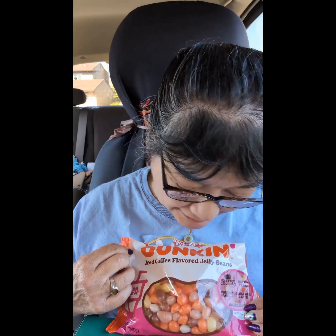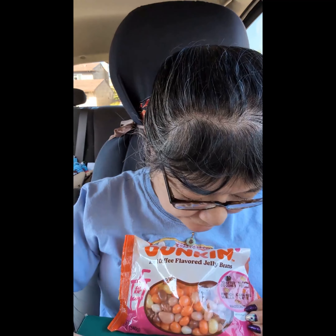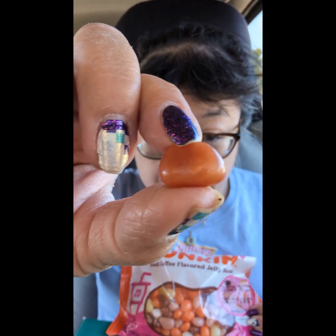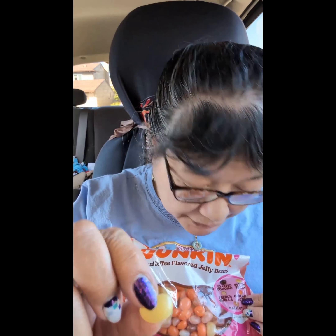There are five flavors. I think this is the toasted coconut — kind of a brown color — and that one did have a toasted coconut flavor to it. This one should be butter pecan, it's kind of yellow, and that one had a little bit of the butter pecan flavor.